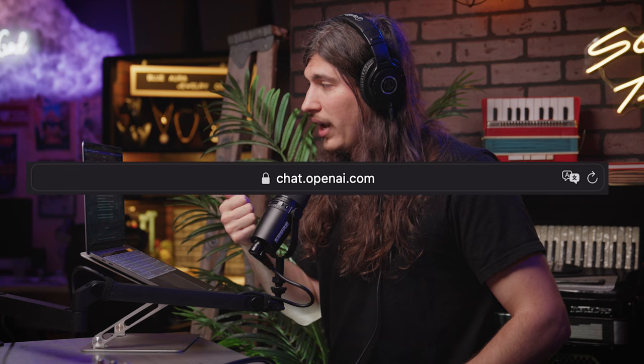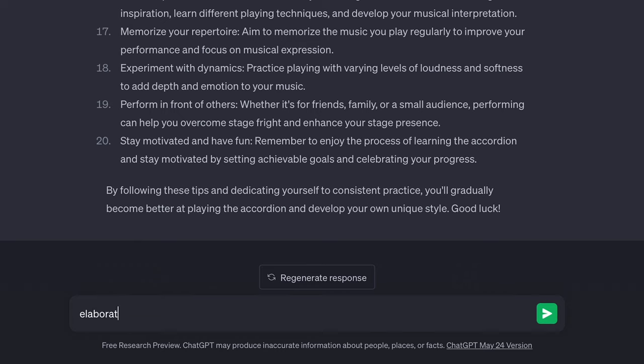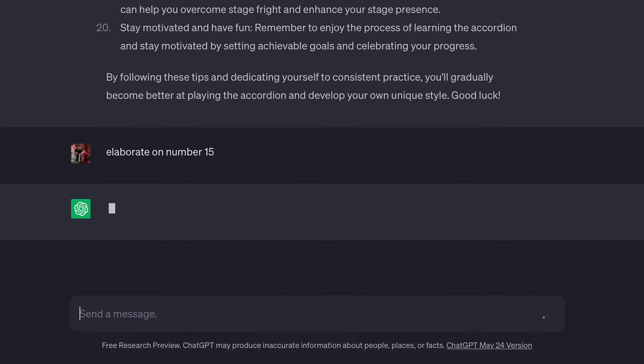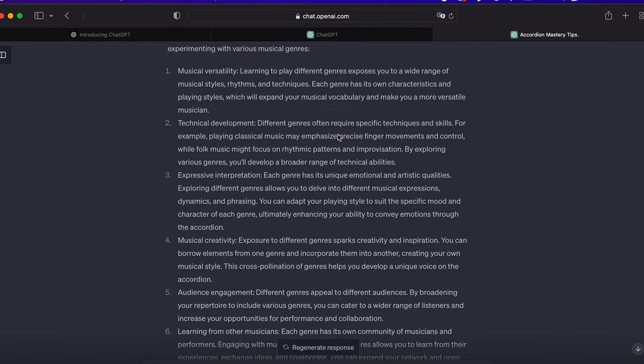Head on over to chat.openai.com and you'll be able to test this for yourself. If you want further explanations on any of these topics, you can ask ChatGPT to elaborate — like if you type in 'elaborate on number 15,' right here you get six more detailed tips. So use this to your advantage. You can use this for anything, whether it's accordion playing or anything else.